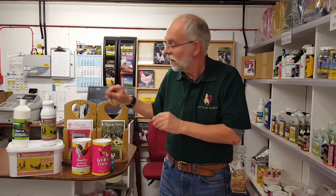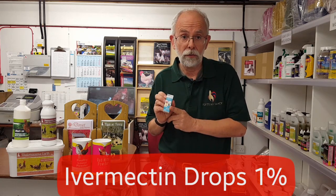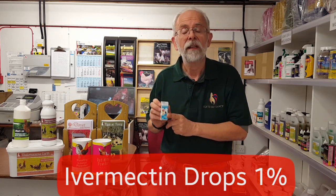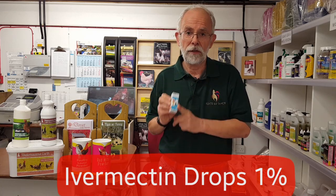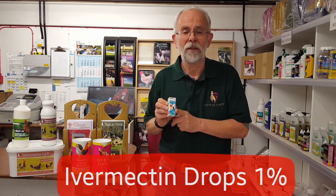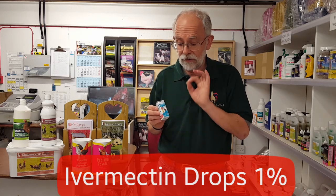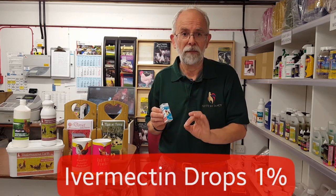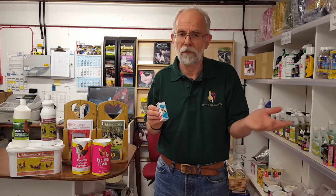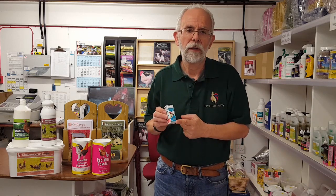The other thing you can do is use something like Ivermectin, which is a topical spot-on treatment. Now this is not licensed for use in poultry, so I cannot tell you to use this product. Lots of vets prescribe it and lots of people use it, but it's not licensed for poultry. If you do use it, it's about three or four drops on the back of the neck of the chicken. Do not consume eggs for 28 days after use, and if you're selling eggs, you certainly shouldn't use it anyway.